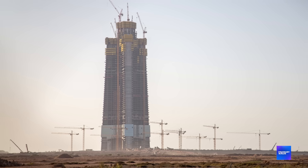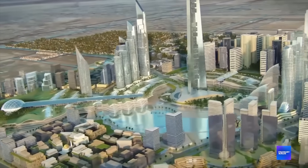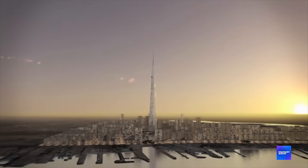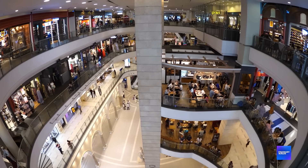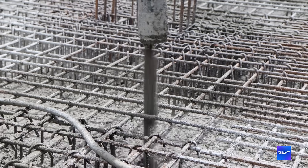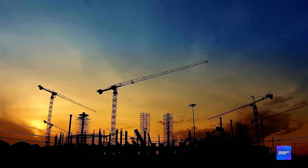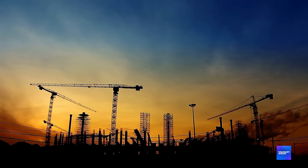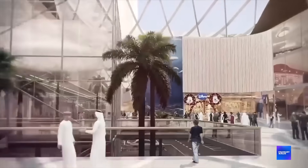Jeddah Tower isn't just a building — it's a vertical city with 167 floors. We're talking about luxury apartments, a five-star hotel, offices, gyms, spas, restaurants and multiple sky lobbies. People will live, work and play without ever touching the ground. It's like taking Manhattan and stacking it into the sky. And because they're using concrete instead of steel, they can build faster. Concrete construction uses local expertise and materials — the Saudi construction industry has been perfecting concrete techniques for decades. Every element of the superstructure interlocks for rapid assembly. They're essentially 3D printing a skyscraper, one floor at a time.